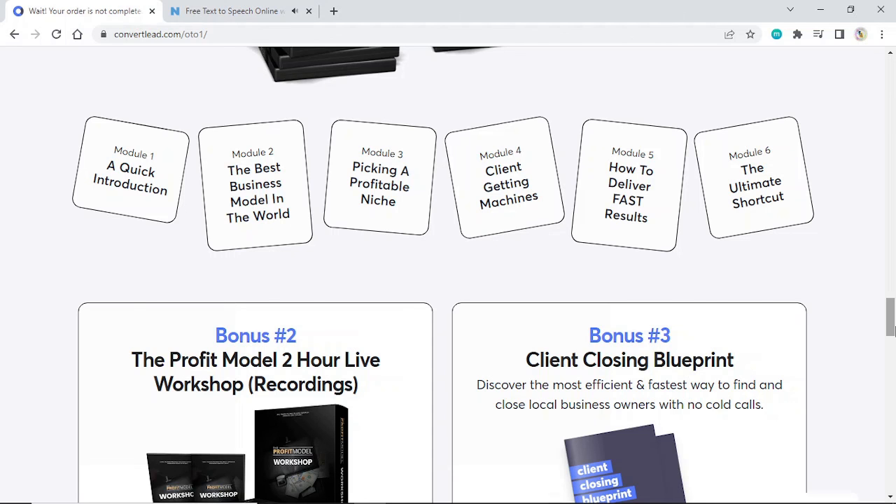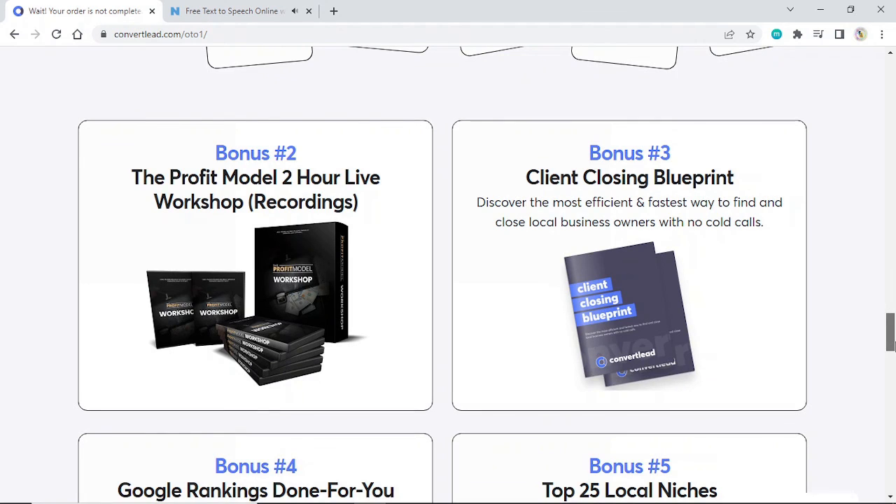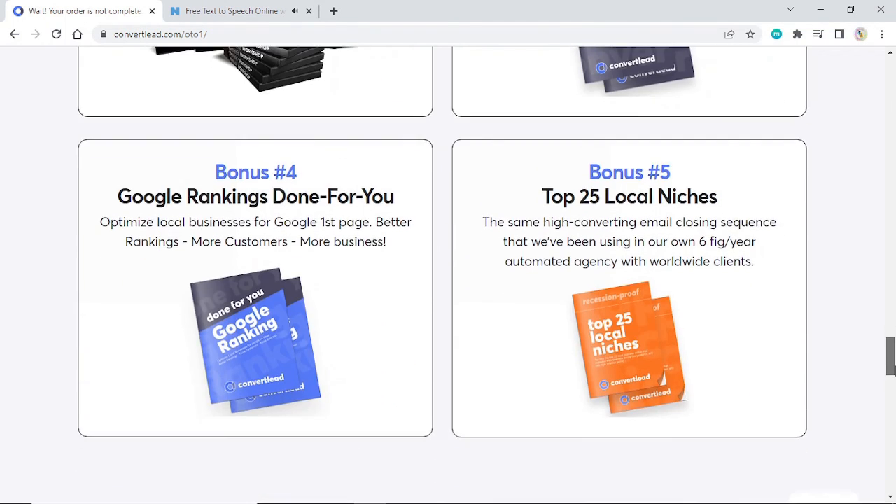Bonus #2: The Profit Model 2-Hour Live Workshop. Bonus #3: Client Closing Blueprint — discover the most efficient and fastest way to find and close local business owners with no cold calls. Bonus #4: Google Rankings Done For You — optimize local businesses for Google first page. Better rankings, more customers, more business. Bonus #5: Top 25 Local Niches — the same high-converting email closing sequence that we've been using in our own six-figure automated agency with worldwide clients.